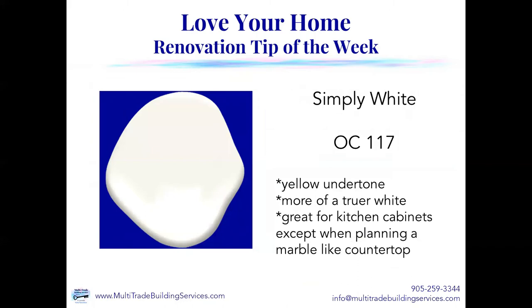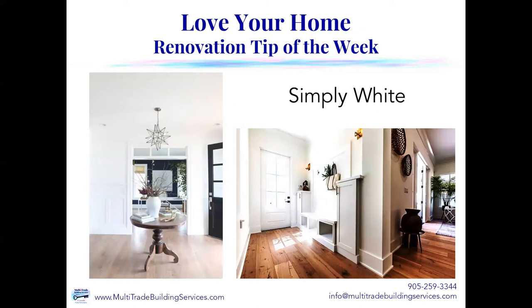Next we're going to look at Simply White. It's OC117, and it has a definite yellow undertone. However, it is more of a truer white if you're looking for one of those true whites. Simply White is fabulous for kitchen cabinets, unless you're planning to do a marble-looking countertop. Even if you're doing quartz with gray veins that look a bit marbly, you may not want to select Simply White for your kitchen cabinets because of that yellow undertone — it's not going to look fabulous with that gray. But there are still tons of uses for Simply White. In an entranceway, particularly if it's a little dark, Simply White on the walls and trim can completely brighten up the space.